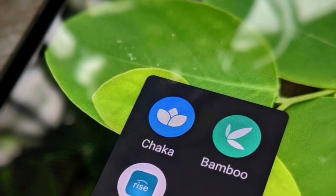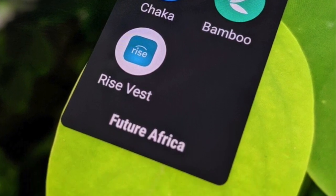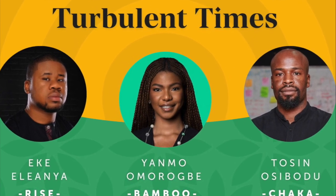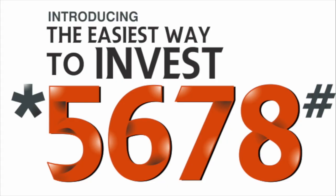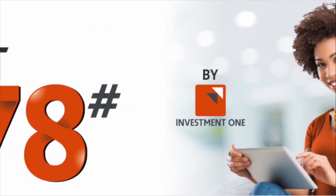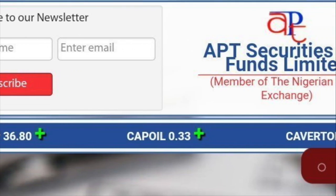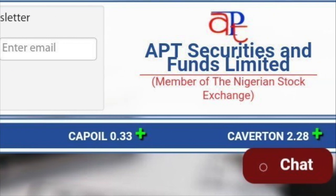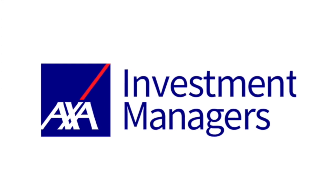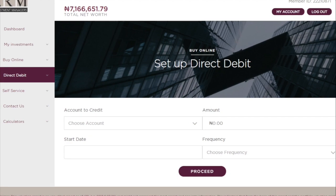Another app is called Rise. For financial firms where you can also buy stocks, we have Investment One and APT Securities. If you want mutual funds in Nigeria, you could access mutual fund accounts with firms like Axiom, Investment One, and ARM.